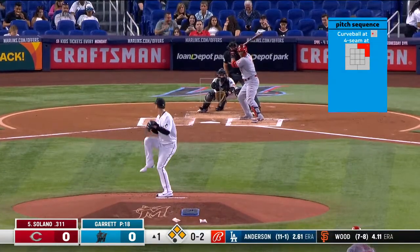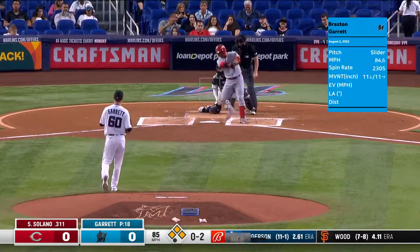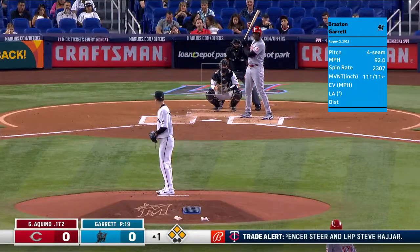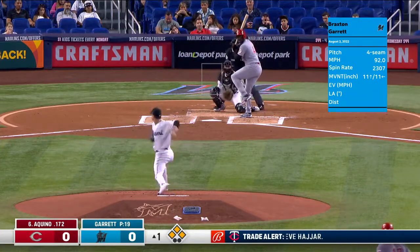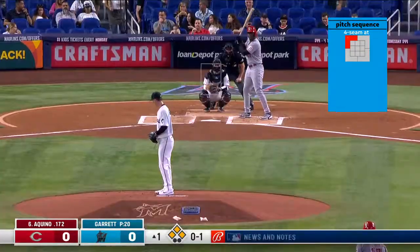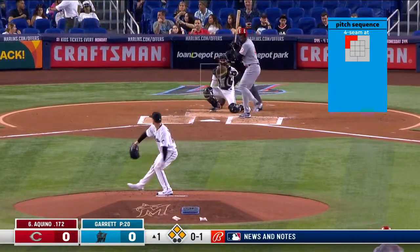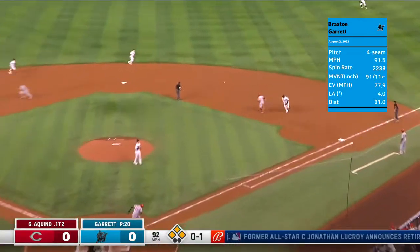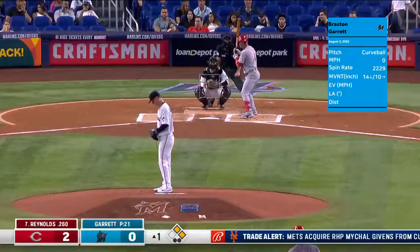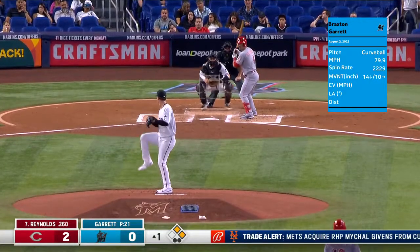Despite hitting .365 with a .397 on-base percentage over his last 19 games, he's been out since mid-June, activated today. Makes a big swing and a miss. Base hit through the right side - one run is in! Here comes the throw from Garcia. Surprised Votto didn't try to go to third there.